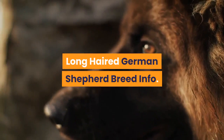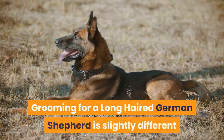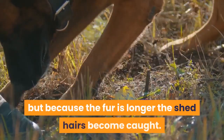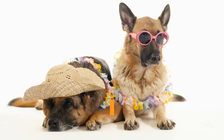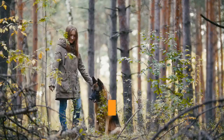Long-haired German Shepherd breed info: as both are German Shepherds, most breed information is similar. One main difference is grooming. The long-haired GSD doesn't have an undercoat, which might suggest less shedding, but they actually shed pretty much the same amount — the longer fur becomes caught in the coat. When brushing, more fur will come out than with a short-haired. They still need brushing two to three times a week, as the fur can become matted and tangled. Unlike the short-haired, they don't go through distinct shedding seasons — shedding is consistent year-round.